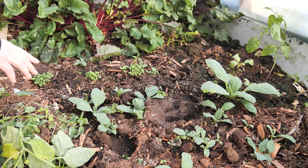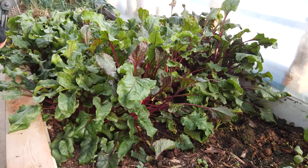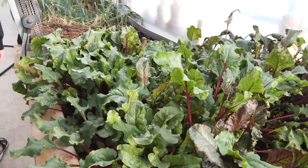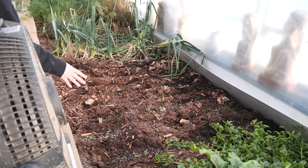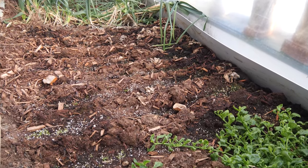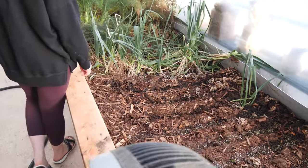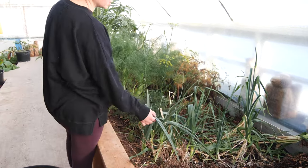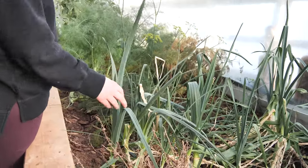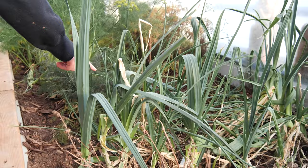We've got basil, beets. I just seeded some carrots in here the other day — they're just barely starting to come up, you can see them if you look really closely. These are leeks from last year that I didn't do anything with — I should have. And then there's some onions sprouting up in here.